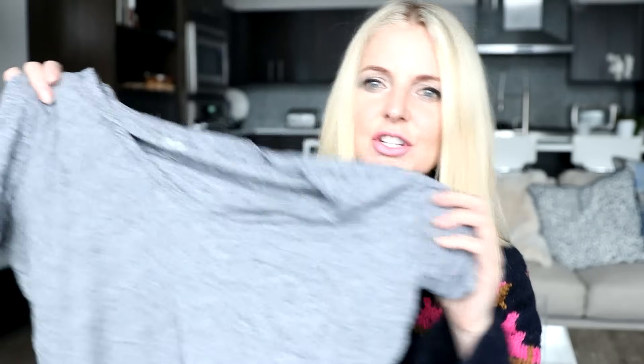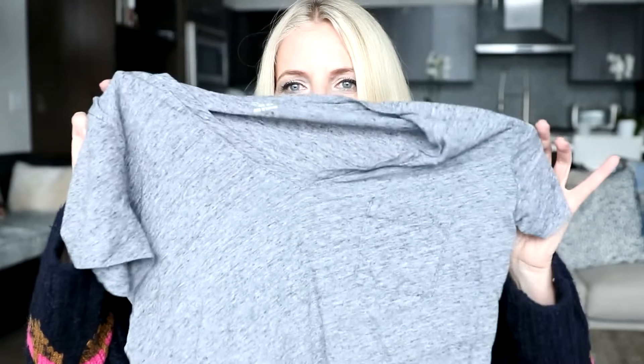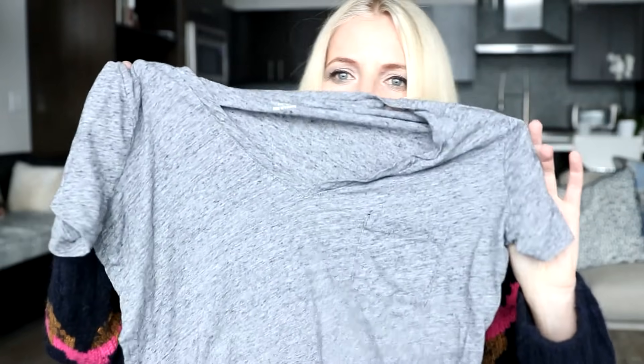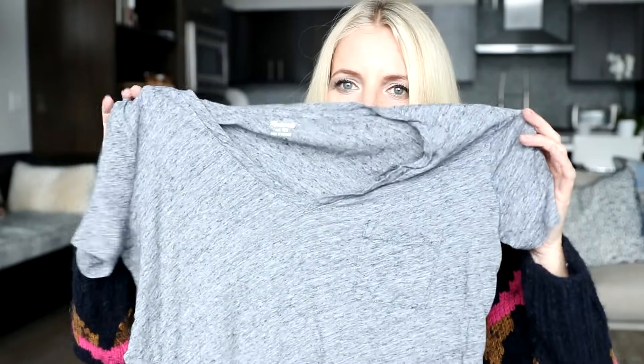I do size down on the Madewell tees, so I always order extra small. If you're normally a medium, I'd probably order a small. I really wish, Madewell — if you're listening, I'm talking to you — that you would come out with a long-sleeve version. This is perfect the way it is: the cotton, the fabric, the fit, everything. Just extend the sleeves, because I would buy them, and I would buy the crew-neck version too.